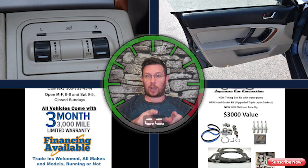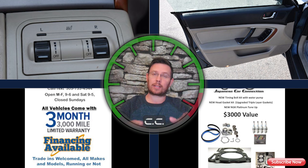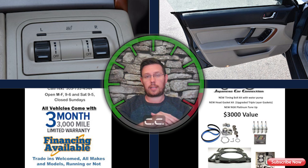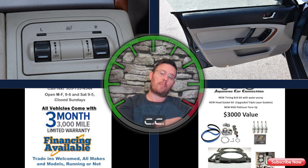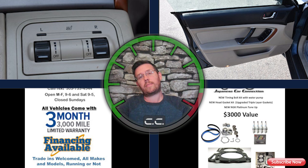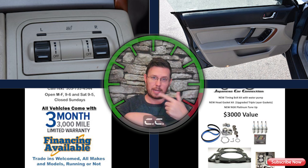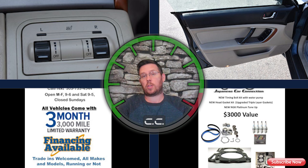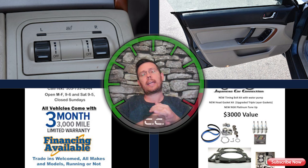With the clutch already done — which was a weak point — and the head gasket already done — also a weak point — both those things are taken care of for you. The timing belt's already been done too, so you have about ten years of driving if you don't put on a lot of miles, or maybe five years if you drive a lot, before major maintenance comes up again. This would be a great first car or just a great used car.